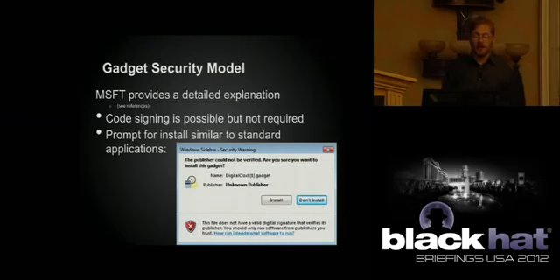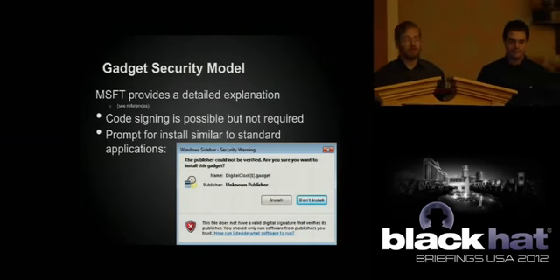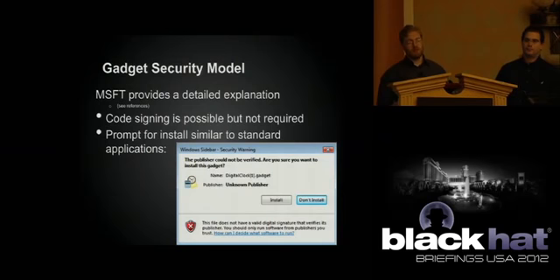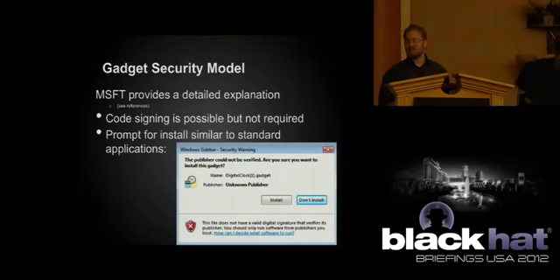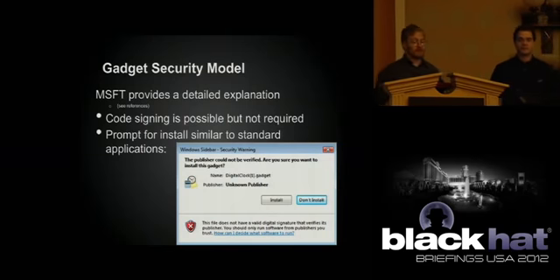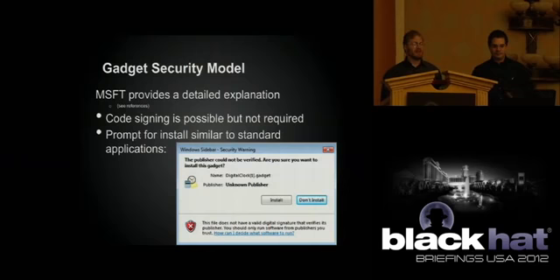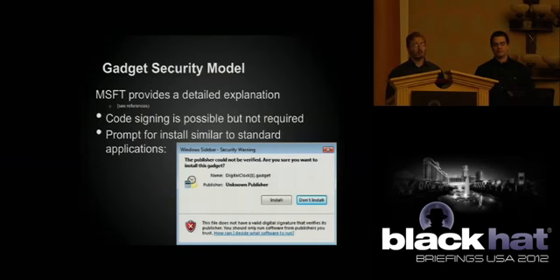The gadget security model. Microsoft provides a very detailed explanation — they did a good job. Code signing is possible for gadgets but it's not required. The number of gadgets we saw that were actually signed was vanishingly small — one vendor and Microsoft, that's it. You get a prompt for installing, but people tend to look at this and think it's a gadget, not code. They're very similar to HTML applications — probably the most relevant description.